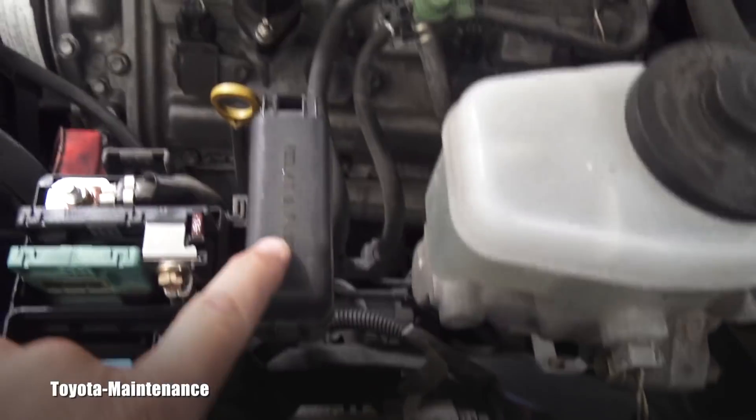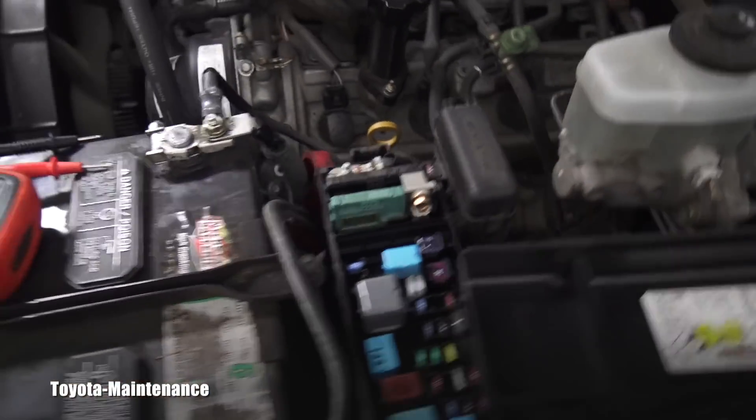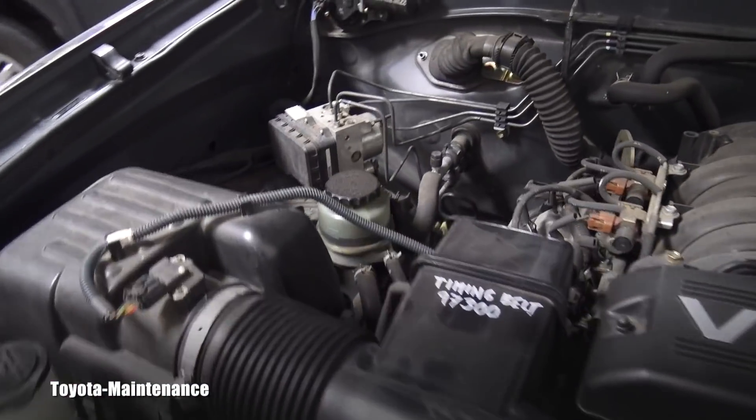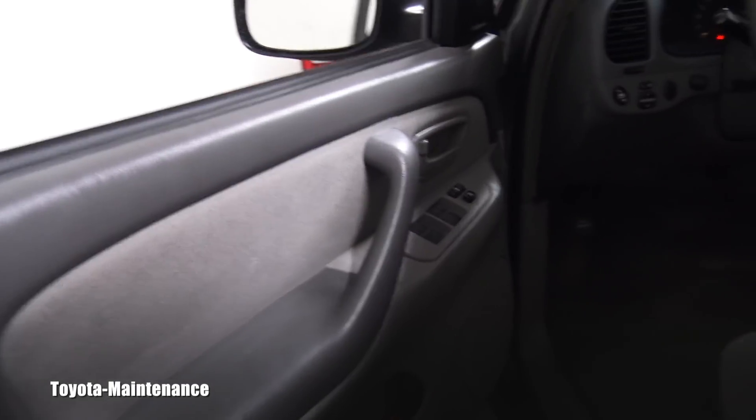You have the fuse boxes right here — one, two, three. This is the main one where the most important fuses are. For engine management I'm not looking for fuses for power windows or anything like that. Here if you move this cover there's another fuse area. I continued in the engine bay with that largest area where I have the most fuses, right here.